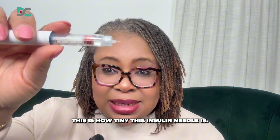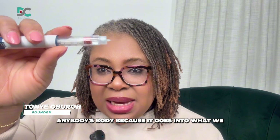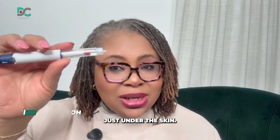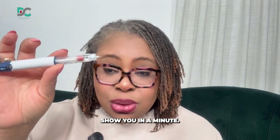This is how tiny this insulin needle is. It is not sufficient to cause wounds in anybody's body because it goes into what we call the subcutaneous level — just under the skin — which I will show you in a minute.